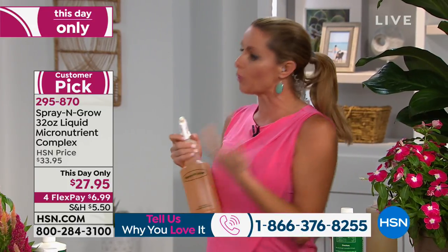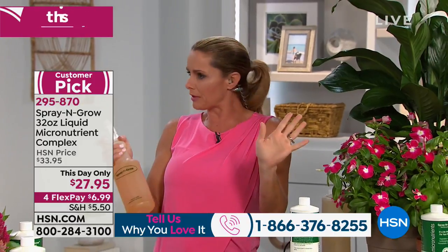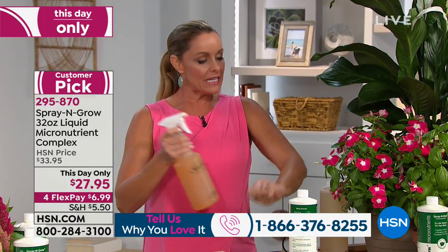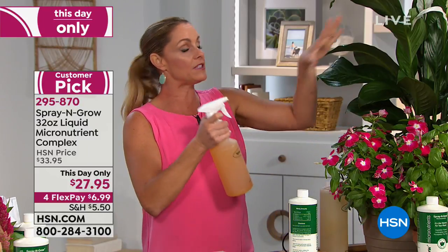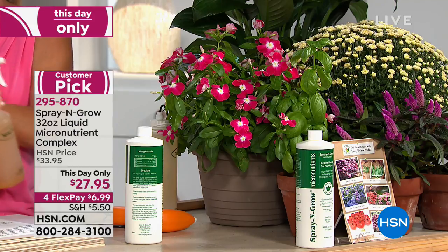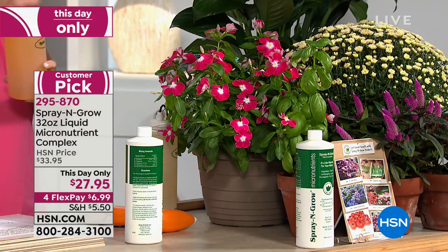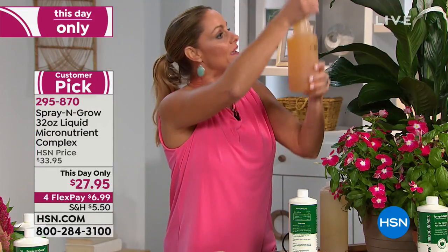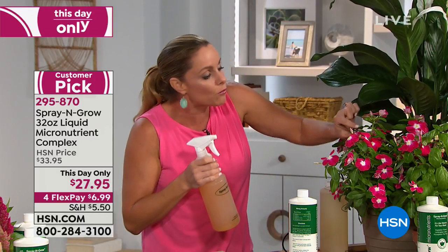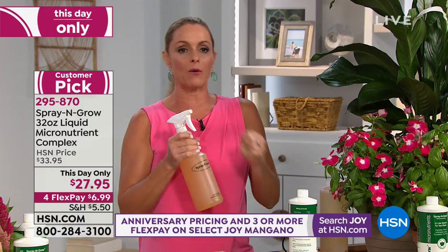It works with something called foliar feeding. All of these plants — the flowers, the leaves, even fruits — they have something called stomata. It's like the little pores on your skin. It's up to 10 times more effective than feeding through the root because it's soaking in all of those micronutrients right on the leaves, right into the flower.